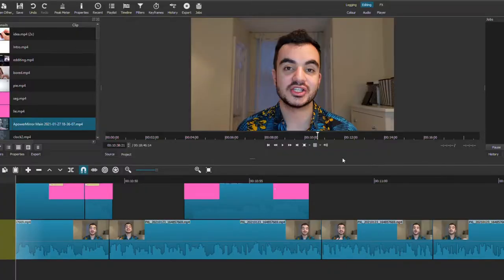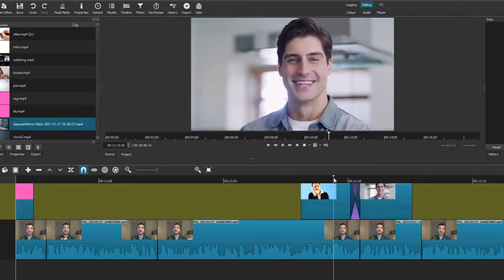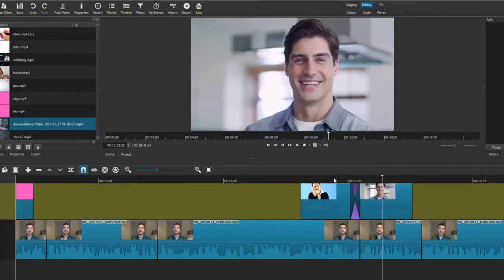Moving on to editing — there's a bunch of software you can use. On Windows, one of the best free options I found is called Shotcut. It's free, and for me it's not a scary piece of software. Even without much editing experience I found it quite intuitive and simple to navigate. There will be some things you don't understand, but a quick Google search easily solves those problems. Shotcut is a really useful tool when you're starting your YouTube channel and editing your own videos.